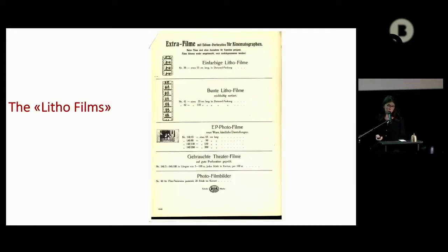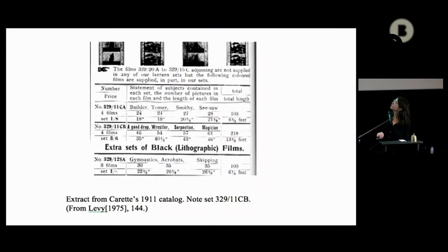These films were called 'Little Films,' which is an interesting name. Here you can see a Bing catalogue — you could buy them like slides for your home and project them manually on your toy lantern. But then, Little Films come also from a very precise technique called chromolithography. Here is another catalogue selling them.